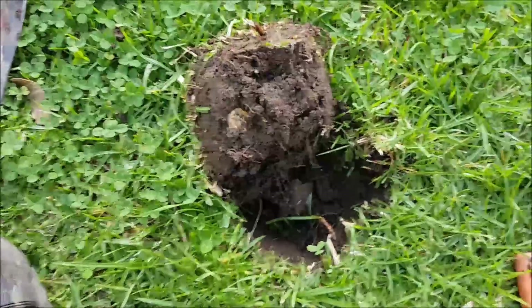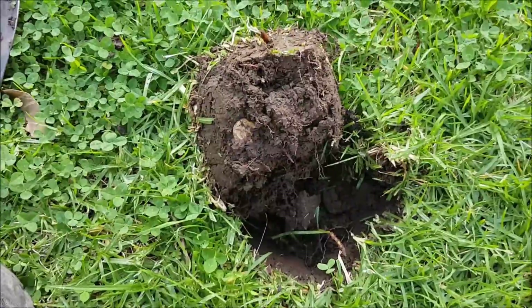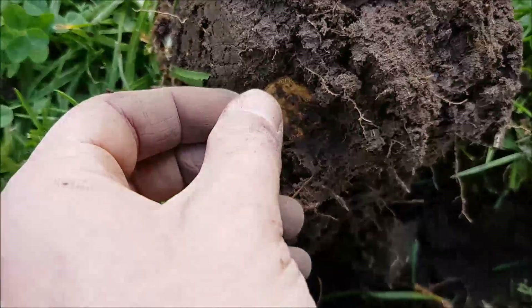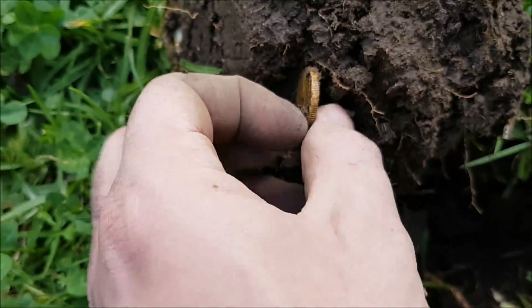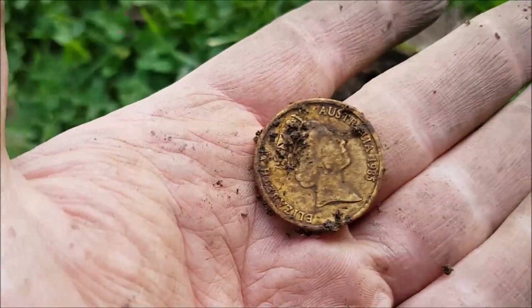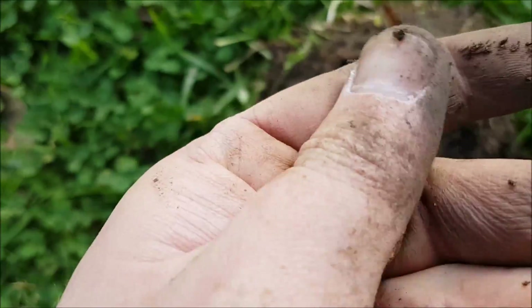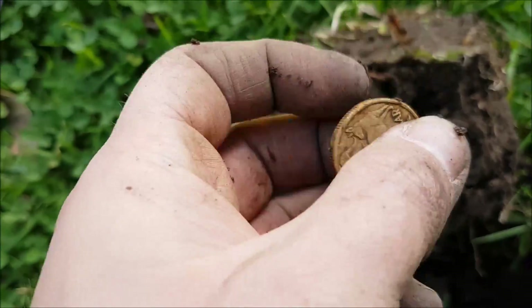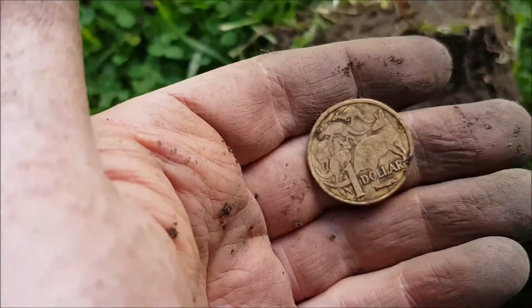All right guys, maybe my luck is turning. Almost a couple of feet away from where I found that buckle just over there, and I've finally, finally got a coin. I think it's modern — it's a dollar. Yeah, one dollar. Oh well, at least we're getting something now. Keep working, hopefully it'll make it worthwhile.